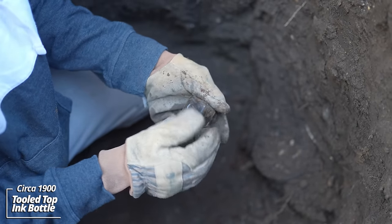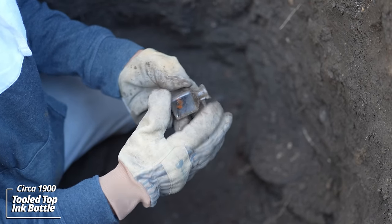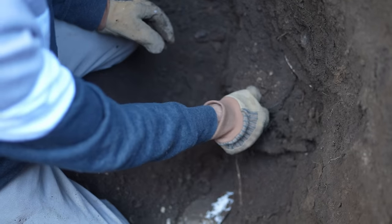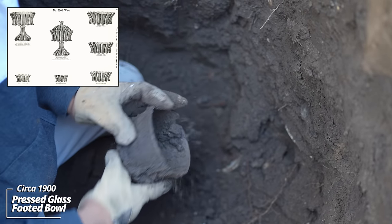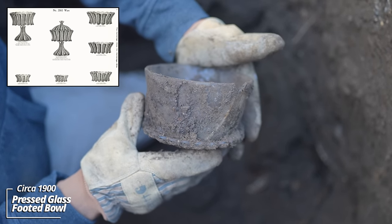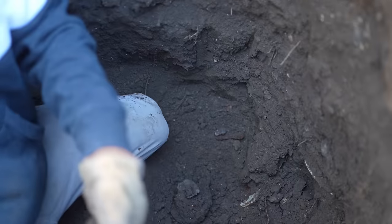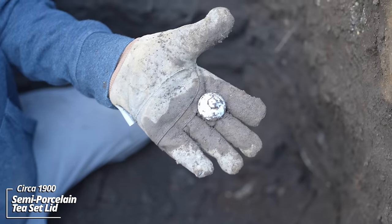Looks like a little ink bottle — sometimes these are embossed. Might actually have some black ink in it; it's a tooled top. This thing's been in the way — what is that? You can see some undigested seeds in there. Looks like the top is some kind of dinnerware piece with a hole in the bottom and a decorative design. Interesting.